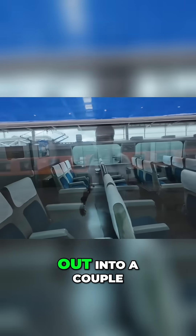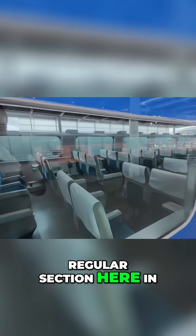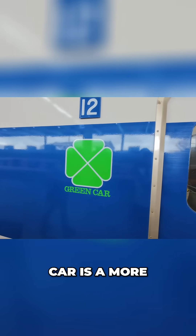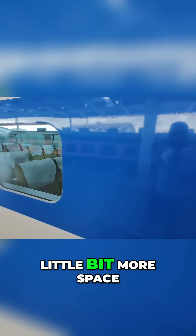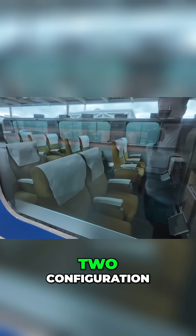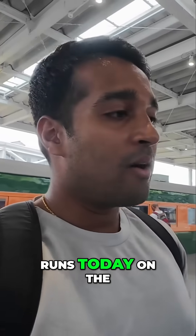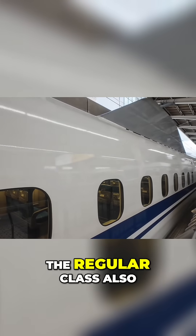The train is split into a couple of different sections. You've got the regular section in a 3-2 seating arrangement, plus something called the green car — a more premium version with a little more legroom and space in a 2-2 configuration. That same configuration still runs today on the Shinkansen, with a green car and a regular class.